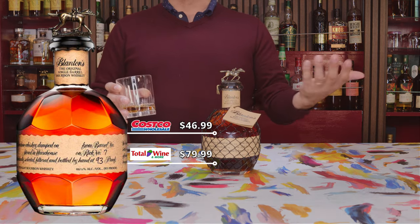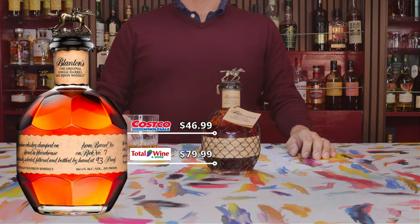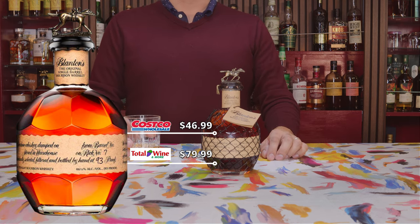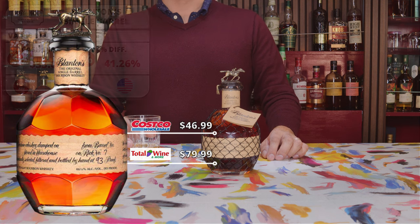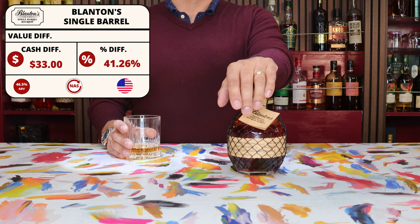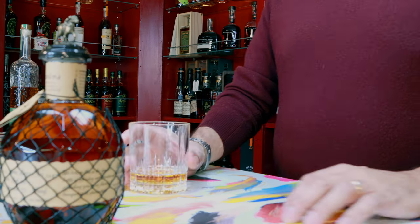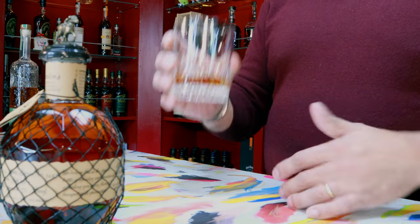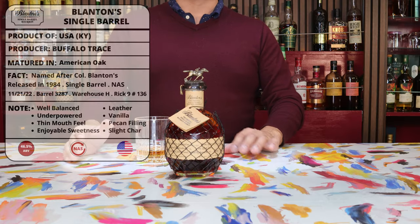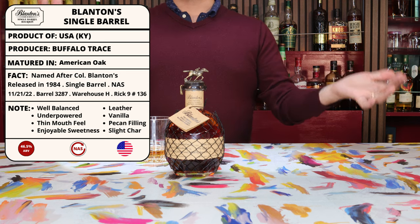Especially in comparison to the cost you'd find it at a mom-and-pop liquor store, which is usually astronomically high. But when you compare it to the price you could find it at Costco — they had it at $46.99 last time we were able to get it — that means by buying this one at Total Wine, we did end up overpaying over the Costco price by $33, or by about 41.26%.